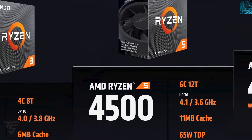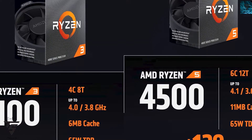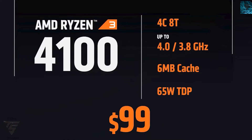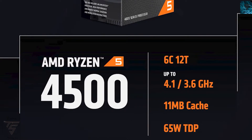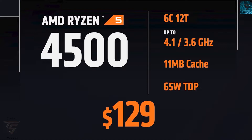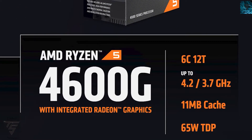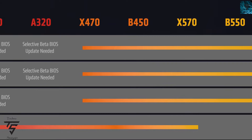They also unveiled CPUs based on the Zen 2 architecture — the second generation. The Ryzen 3 4100 is a 4-core, 8-thread CPU at just $100, so you can go for a budget build. The Ryzen 5 4500 has 6 cores, 12 threads for $120. And the Ryzen 5 4600G is a 6-core, 12-thread CPU that can boost up to 4.2 gigahertz, priced at $154.